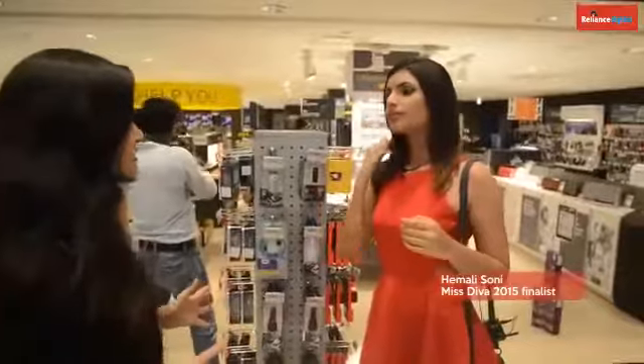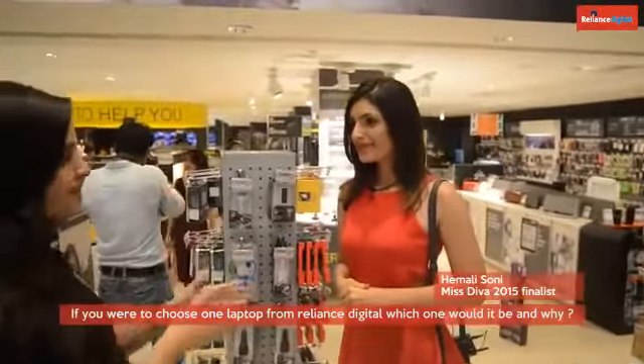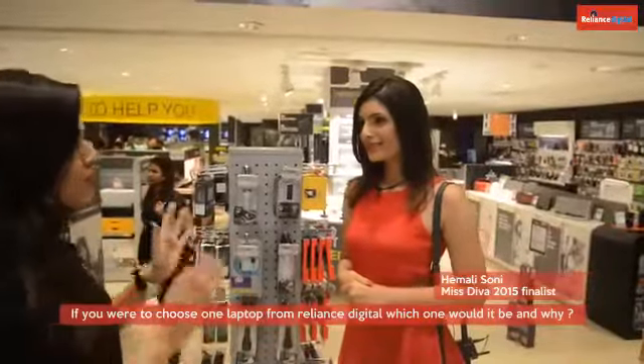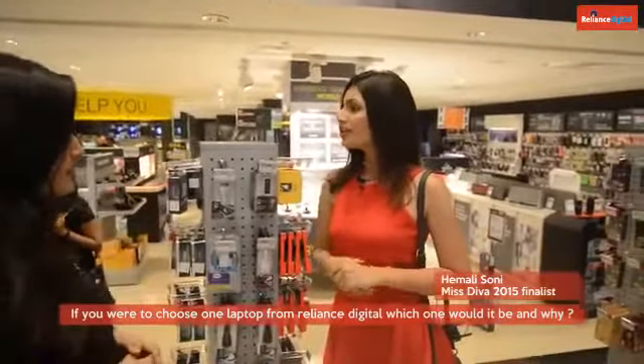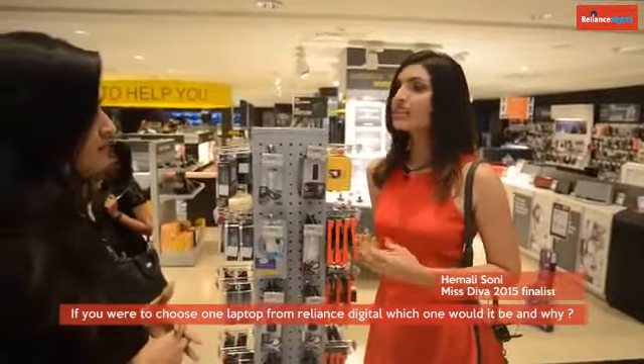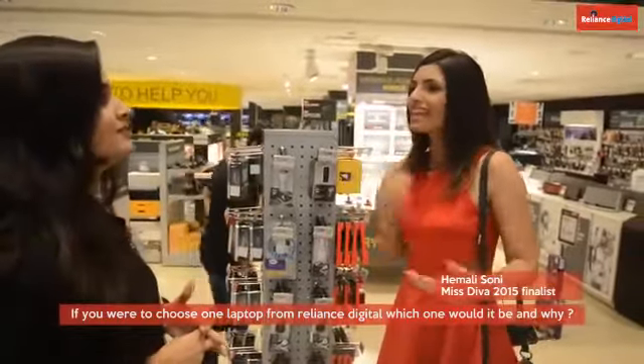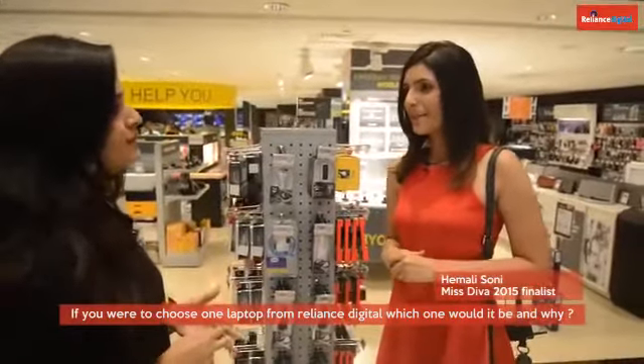We have a lot of options here when it comes to laptops. So if you were to choose one laptop, what would it be? I would definitely go for an Apple laptop because it's slim, it's sleek, and it looks very stylish. I think it looks very good on girls when they carry it.